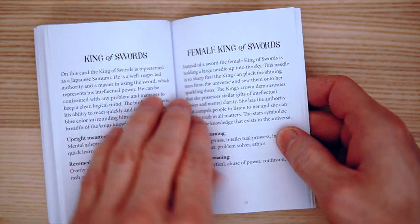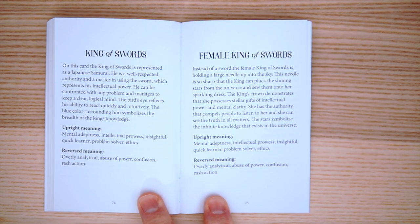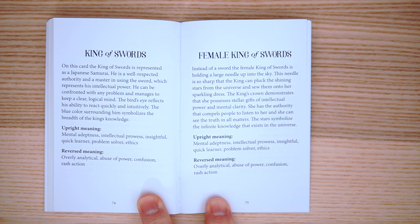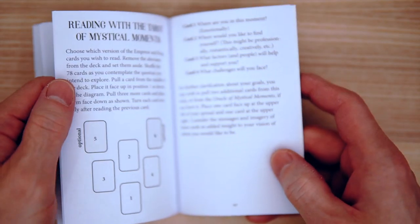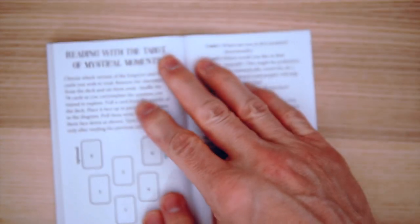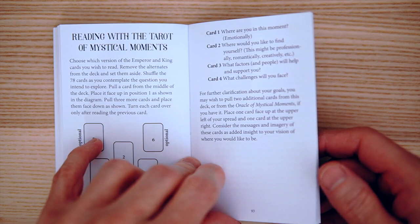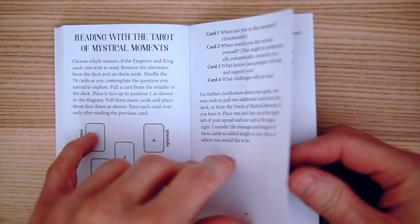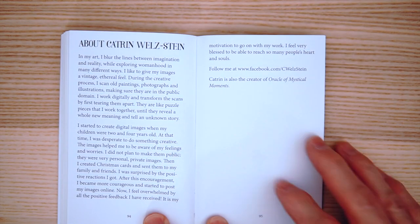Let's do a Sword. We have the King of Swords — the Female King of Swords. There's a difference between the Male and the Female King of Swords. And finally we have some spreads — Reading the Tarot with the Mystical Moments, a little bit of a guide. And then we have About the Author.